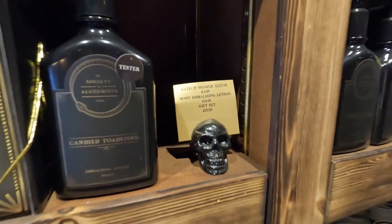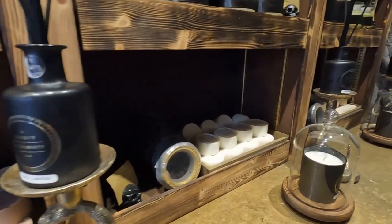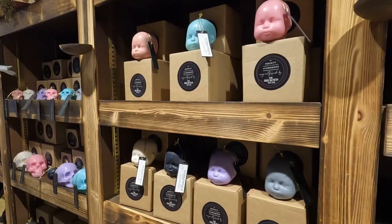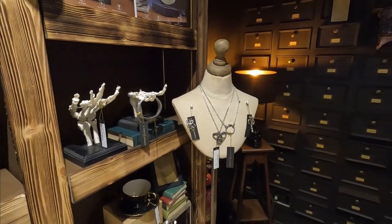Next, check out the Society of Chemists. This sorcery-themed soap and fragrance store is truly unique. It has a dark and edgy vibe, playing deep underground house music, and has some interestingly named soaps, perfumes, candles and colognes like dragon's breath.